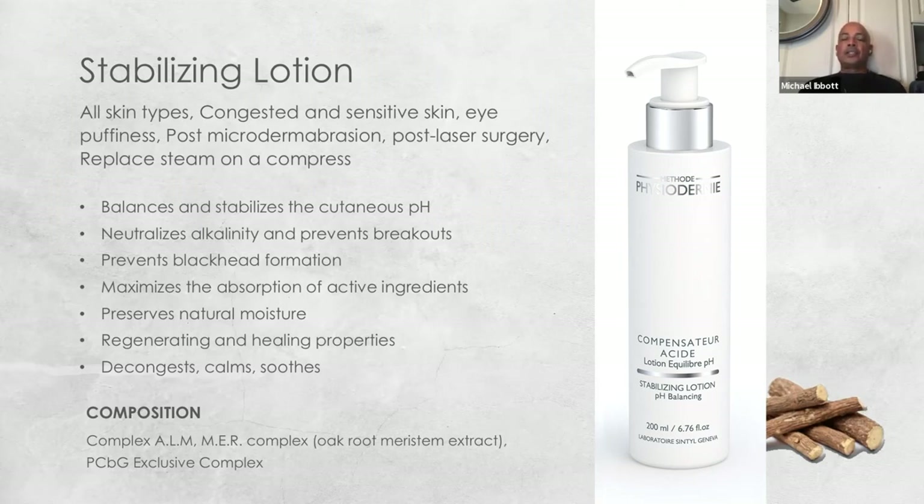Your active ingredients in the stabilizing lotion will be the ALMM-NPR complex. The oak root is bacteriostatic and anti-inflammatory. The stabilizing lotion also contains citric acid and lactic acid to rebalance the pH of the skin. When used with a cotton pad, it will help to slough off buildup — it may come off gray or muddy, because you're technically doing a liquid exfoliation. Great for people in a rush, and also great for the pH rebalancing function.